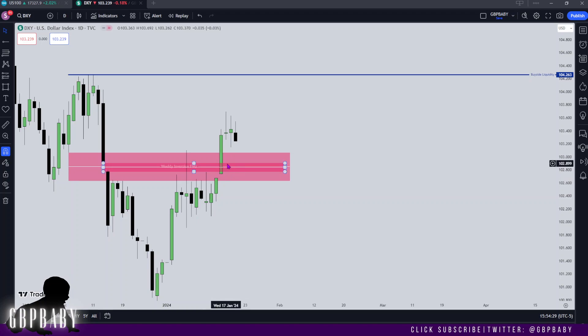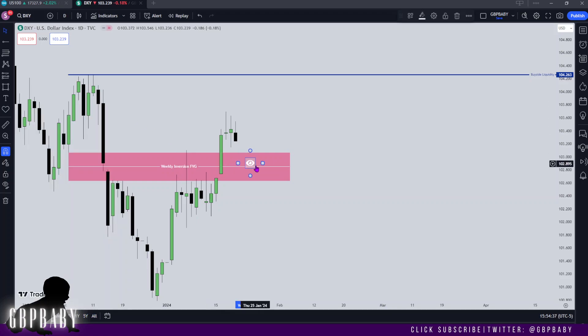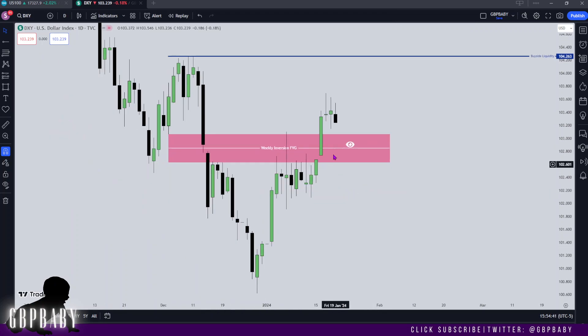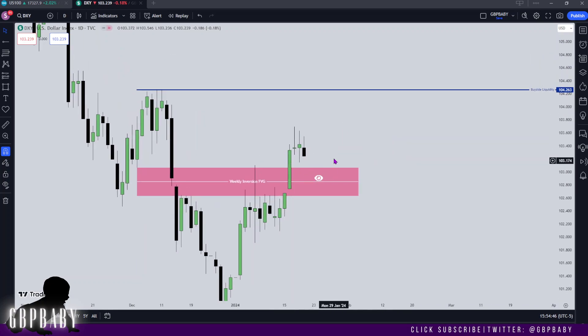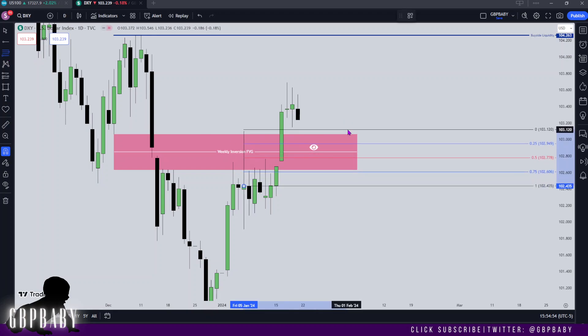I preferably do not want to see price come below this level. Until I see a nice reaction at this level, I'm not going to be looking for any trades or any pairs, because I want to make sure that this is going to give me the bullish reaction on dollar that I'm anticipating before getting into any trades. We can look at this long wick, we can look at the 50% level of that, and you'll see that's the same level I was talking about on the weekly.